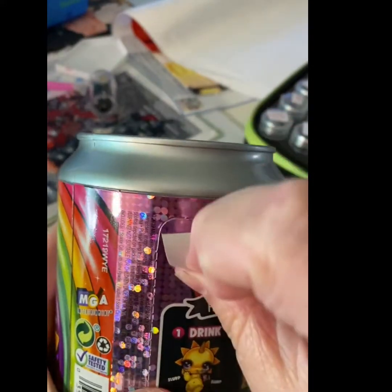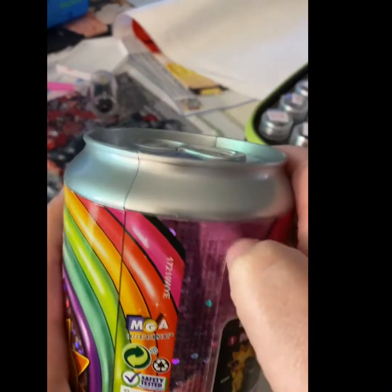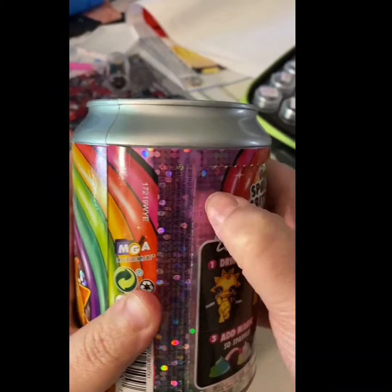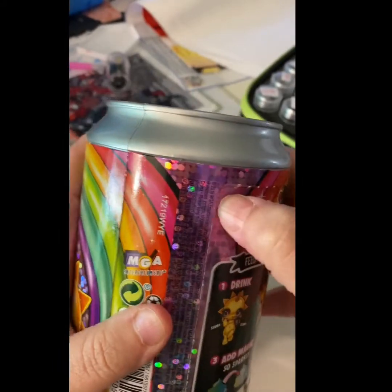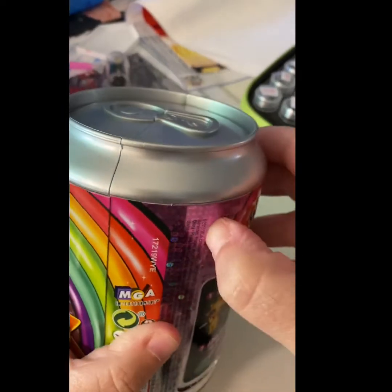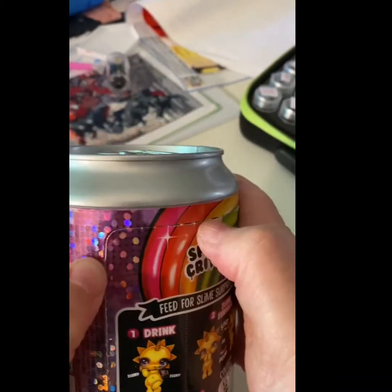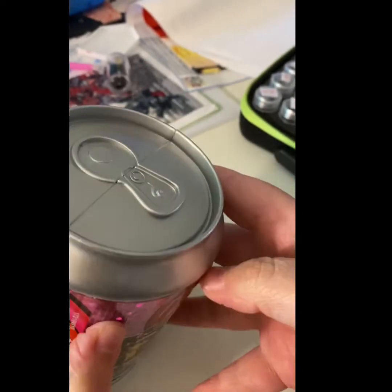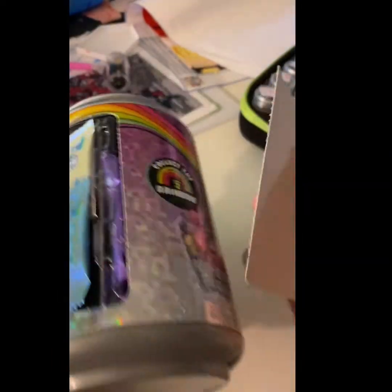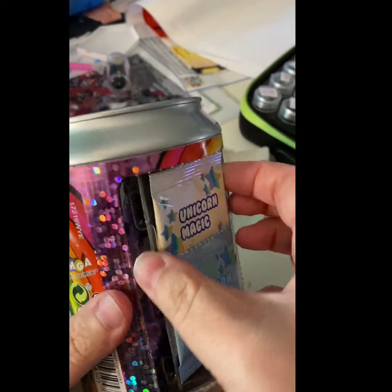Let's see who we got. My cousin spoils me — she buys me everything. She's the best cousin ever. So we're gonna try to do this. Okay, finally! Anyways, we got Unicorn Magic.